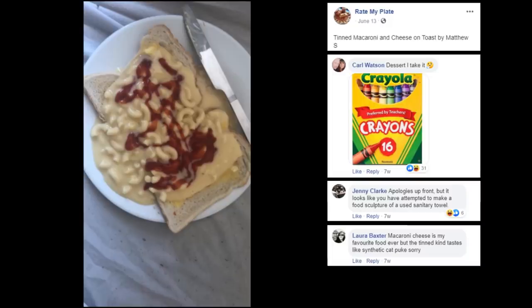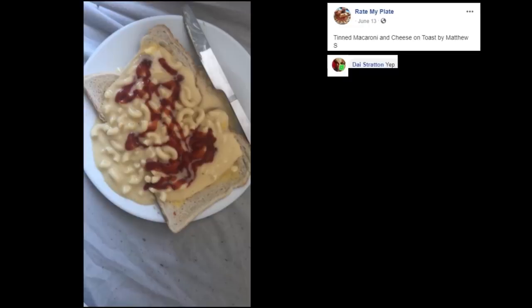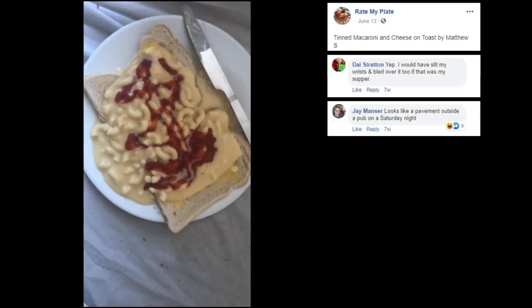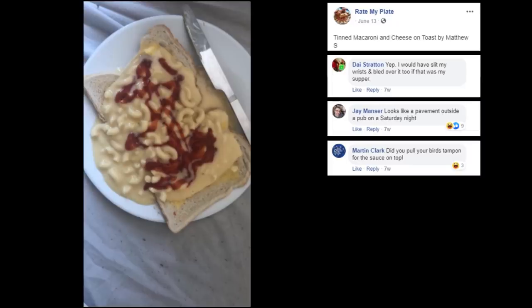What is synthetic cat puke? Some reason I can imagine what that tastes like and it's nasty. I would have slit my wrist and bled over it too if that was my supper. What is that nastiness? Looks like a pavement outside a pub on a Saturday night. That's very accurate. Did you pull your bird's tampon off the sock off the top? No? Well, what do we... why? Just why?